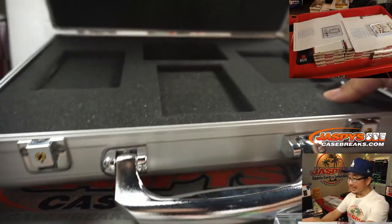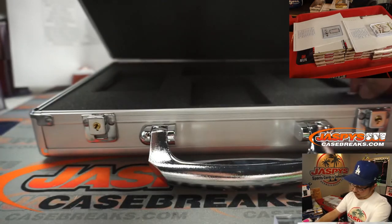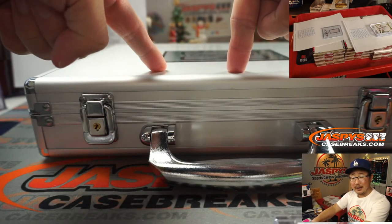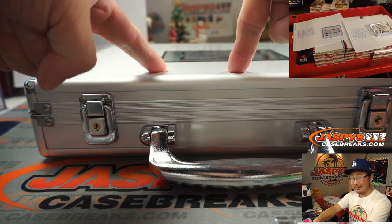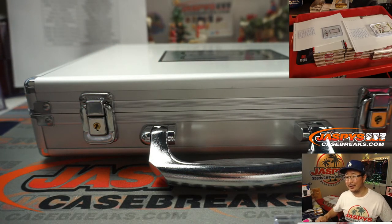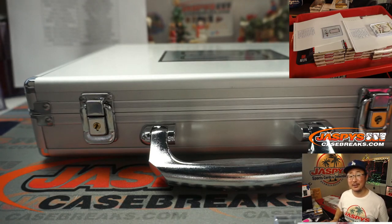And there you have it, boys and girls — that is it. Empty briefcase. Thanks for breaking, thanks for watching. If you're in the Hermosa Beach area, and especially if you're a kid, you can swing by with your parents' permission and get an empty briefcase if you want. Happy Christmas. I'm Joe for Jaspi's CaseBreaks.com — we'll see you next time for the next break. Bye-bye.